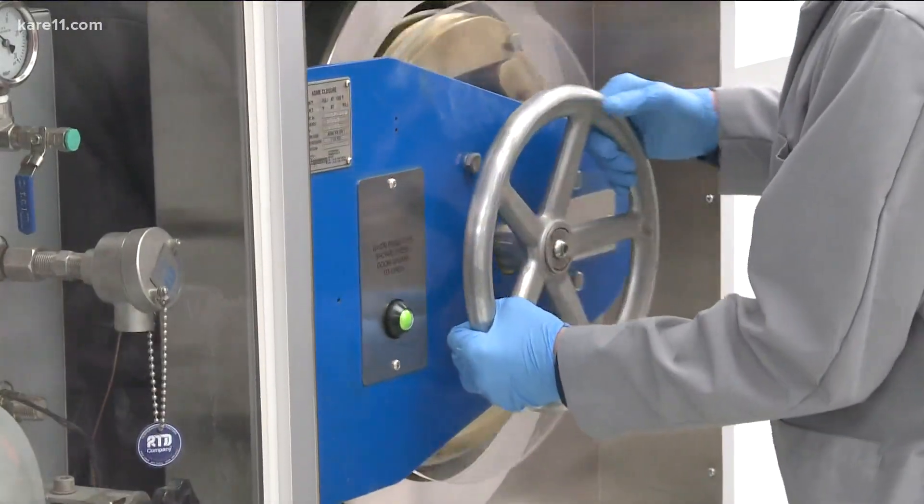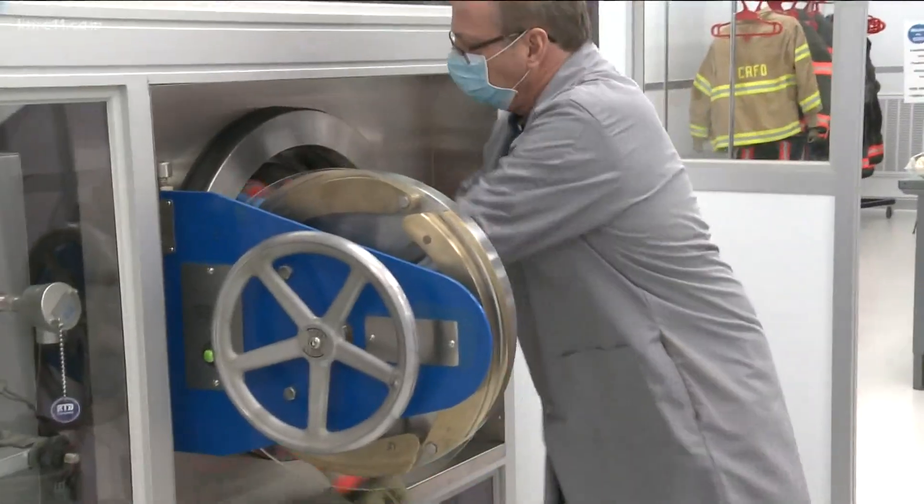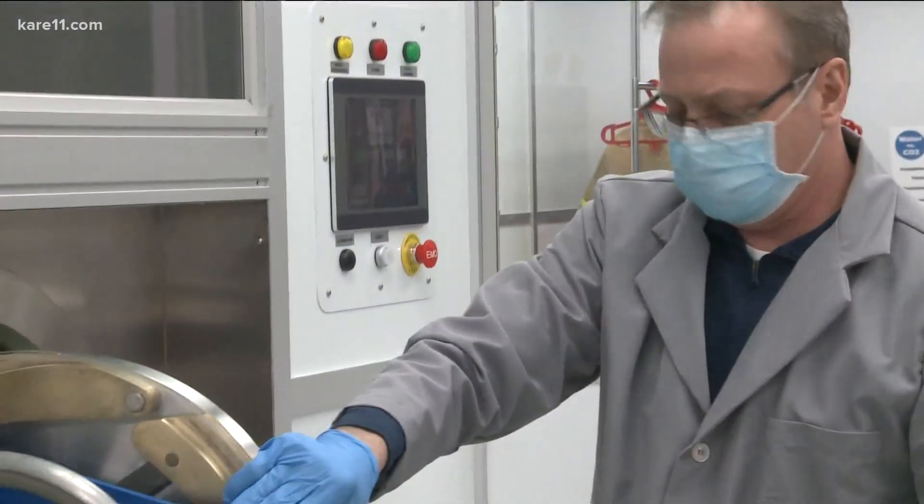Firefighting's a risky business anyway, but now the stuff that you're wearing is creating that same or another type of risk. Dvorak and his department had their gear cleaned by ETD. It costs up to $300 a set, including leather gloves and radio holsters that a normal cleaning system can't handle. Dvorak says it's worth it.